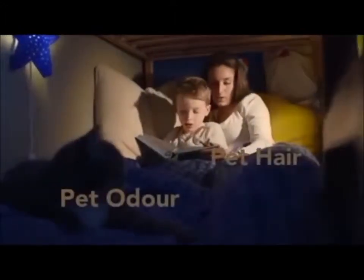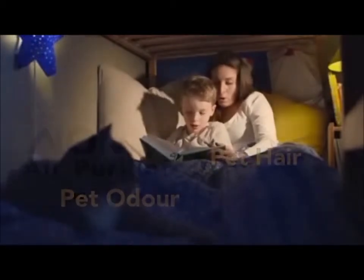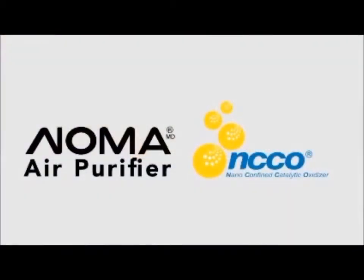The Noma Air Purifier deodorizes your air from pet hair and chemical smells, and creates more breathable air for people with respiratory problems. The Noma Air Purifier with NCCO technology — breathe easy today.